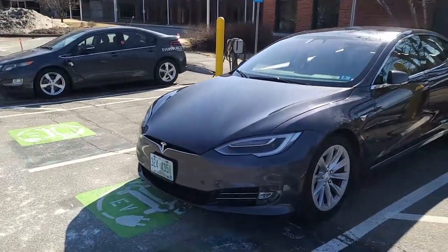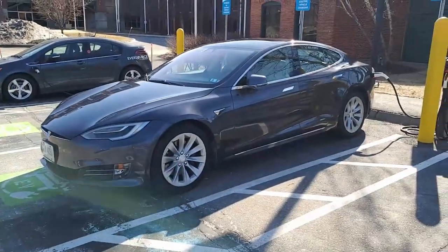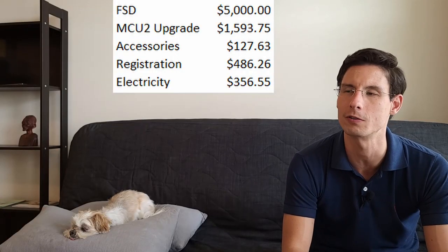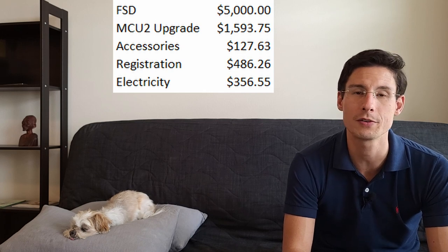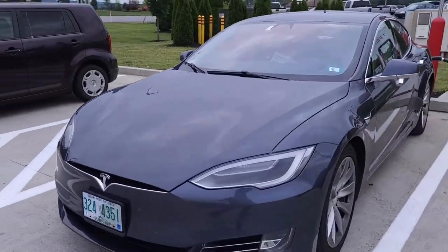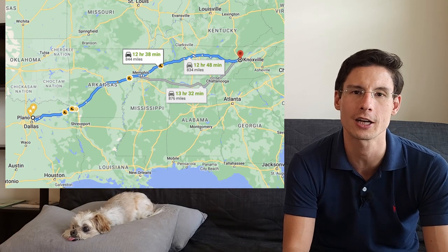For electricity — at first I was plugging into my apartment via an extension cord out the window, which was free. Then my landlord wasn't keen on that, but luckily Eversource, the local utility, had a free Level 2 charging station nearby. I used that combined with a bit of supercharging. I used the most supercharging during my move from Manchester, New Hampshire down to Plano, Texas — about 1,800 miles — and then a trip to a family reunion in Knoxville, Tennessee, another 844 miles each way.